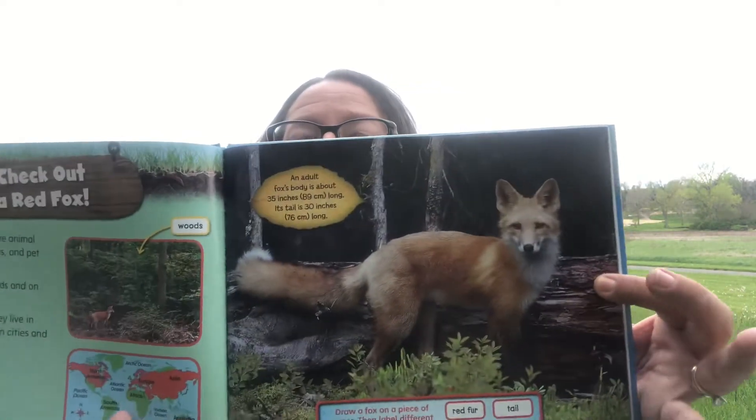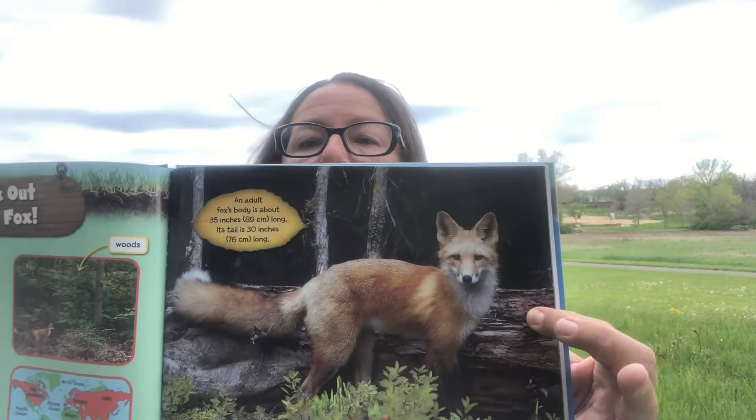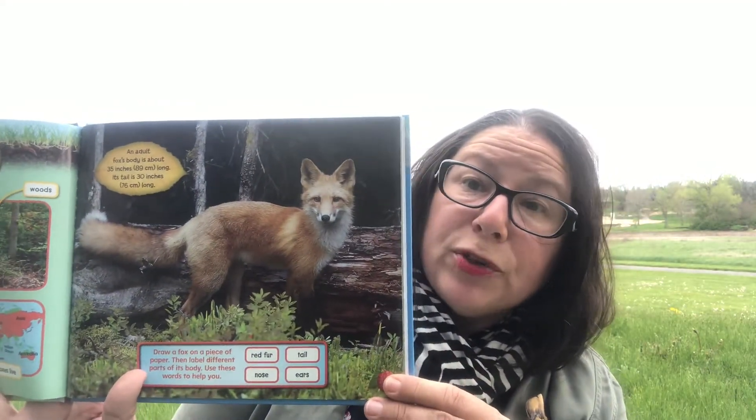Foxes belong to the same animal family as wolves, coyotes, and your pet dog. They usually live in woods and on farmland, but sometimes they live in parks and backyards in cities and towns. An adult fox's body is about 35 inches long, and its tail is about 30 inches long — almost the size of its body.